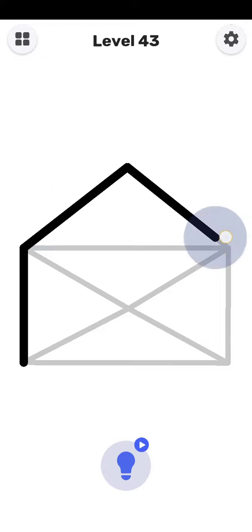Hey guys, welcome to my channel. Today we start the gameplay for One Line to Draw, level number 43. First of all, please subscribe to my channel and press the bell icon.